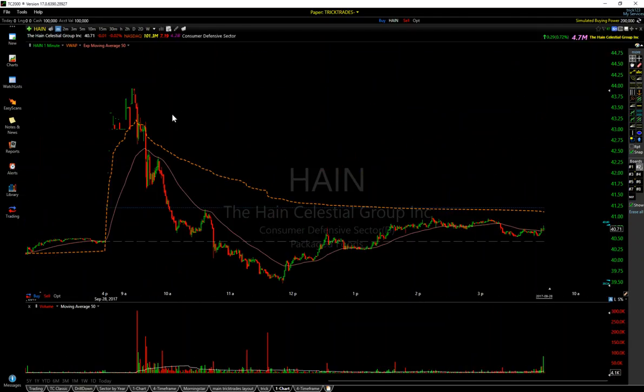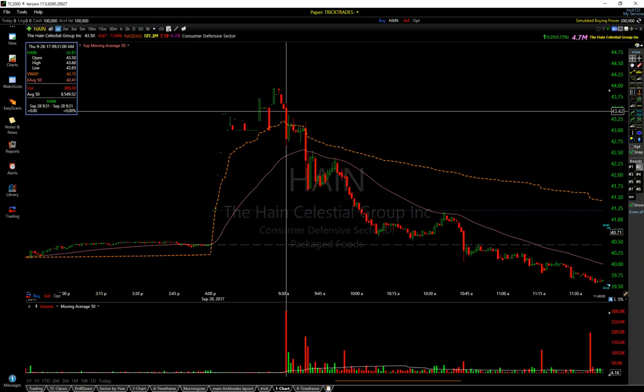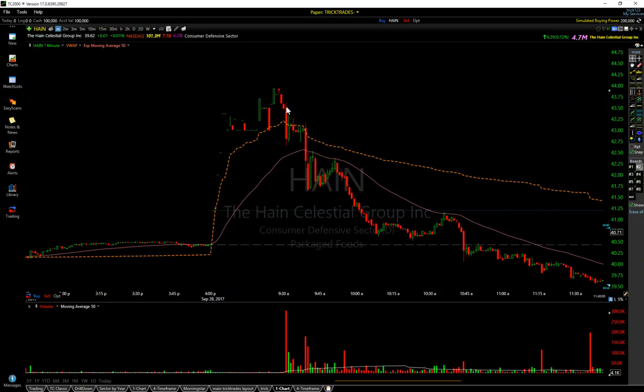So let's get into the trade. First thing this morning it gaps up. Bell opens and it ends up dumping out — not much a guy can really do about that, it just dumped out. I got entered, my average was $42.98 — right around $43. Basically right at $43 in this consolidation. You could see it was chopping around right at the VWAP, just kind of hovering.